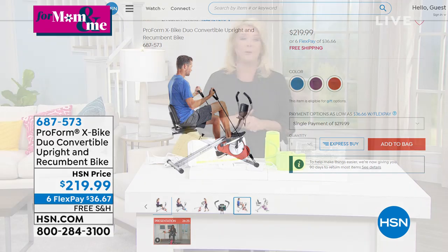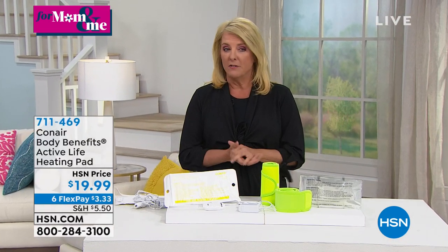We'll get to that a little bit later, but first we're going to talk about this brand new item from Conair. Conair makes some great products — blow dryers and more — a great and smart way to make you feel better.